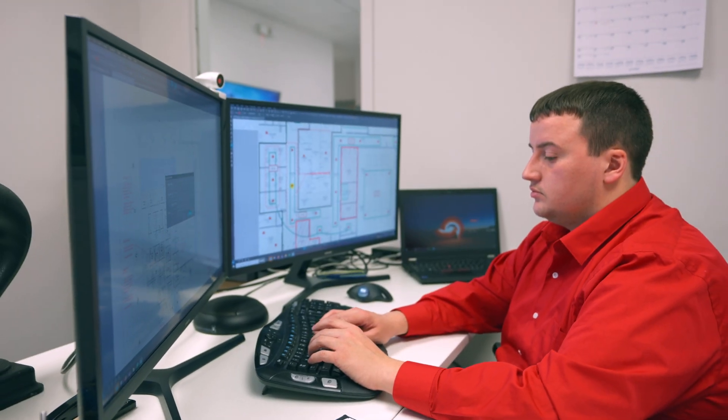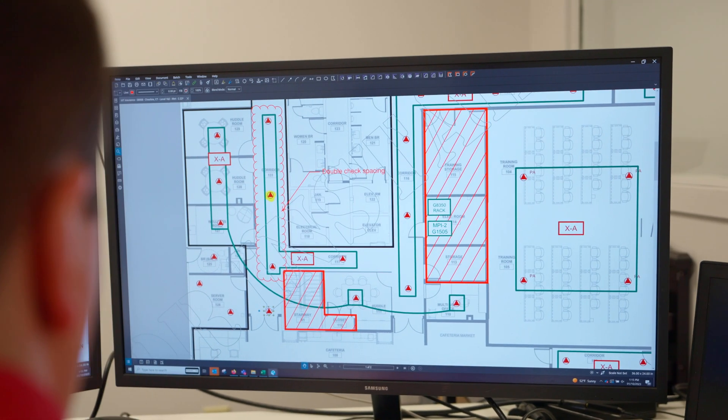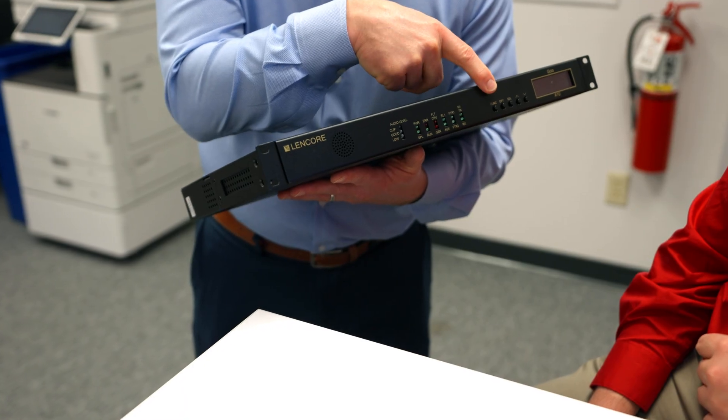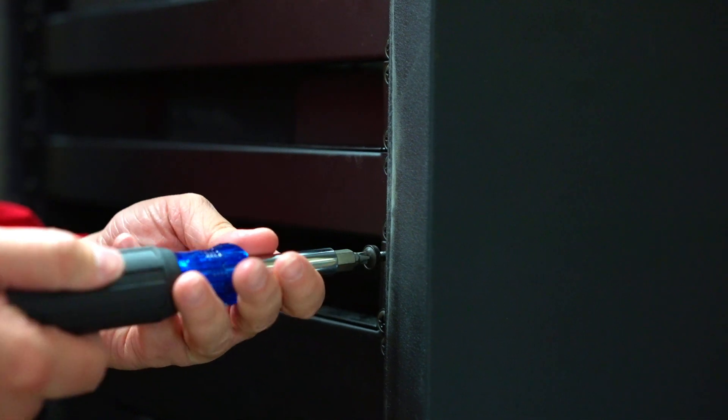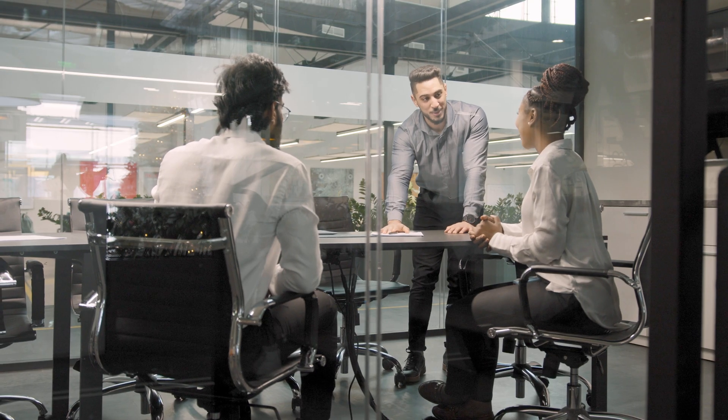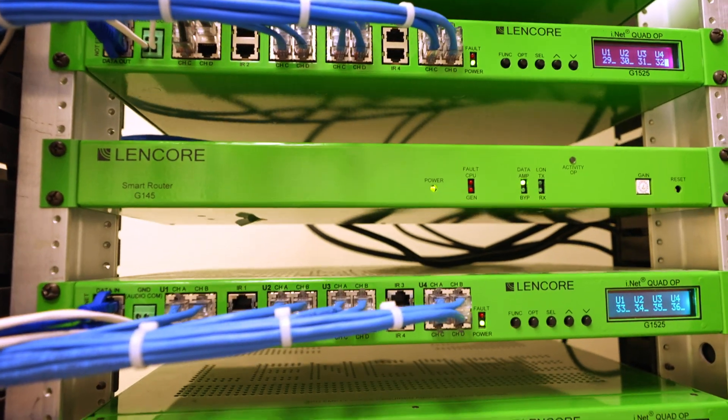Lancor has been in the industry for a long time. They work with us to figure out exactly the needs of a space, and we always keep that open channel of communication on training and support post installation. The system itself is extremely easy to use and manipulate if need be.